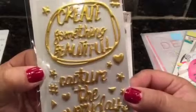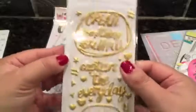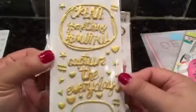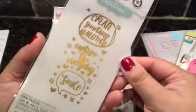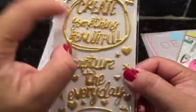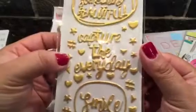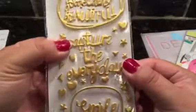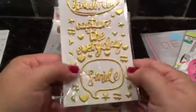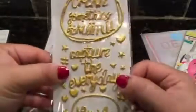Oh, look at this — Pink Paisley, Memorandum. So it says 'create something beautiful, capture the everyday and smile.' This gold is more of a yellow gold. Those are the sentiments. But look at all these little stickers you get — you get the one seal, the sentiment. It looks like 'capture,' 'the everyday,' and 'smile' might be separate pieces. And all these little ones are separate and they're like puffed up. Super cool.